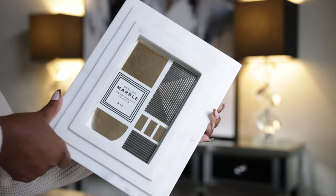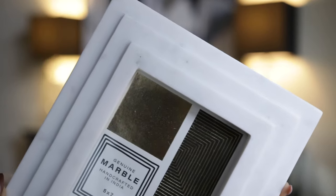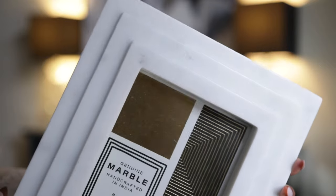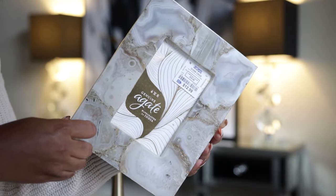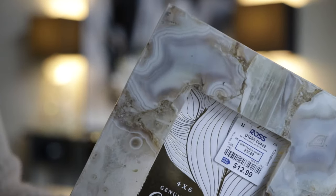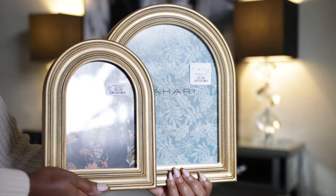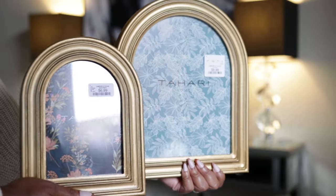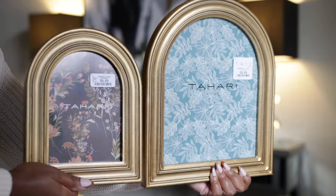Next I have this marble picture frame — I love the way they designed it, it's very sleek and high-end looking. It holds a 5x7 picture and was only $9.99. Then I have this agate picture frame from Ross at $12.99 — it has those warm tones. And these two picture frames are from HomeGoods: I love the arched top. The small one is $6.99 and the large one is $9.99.